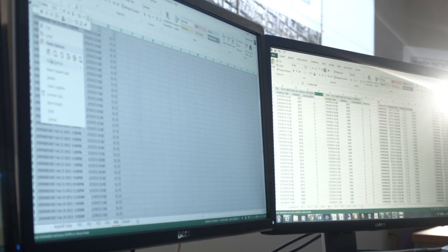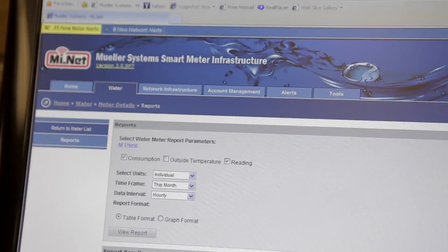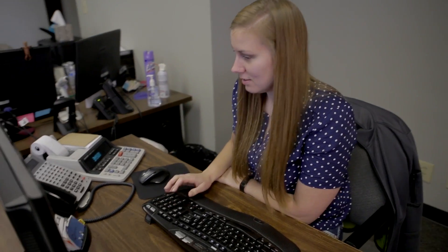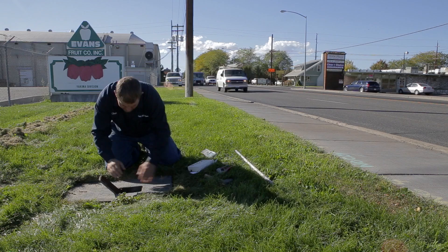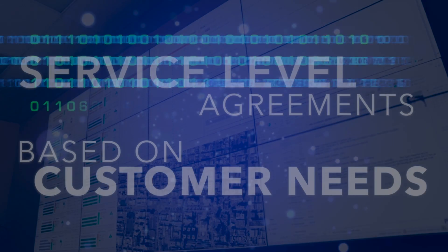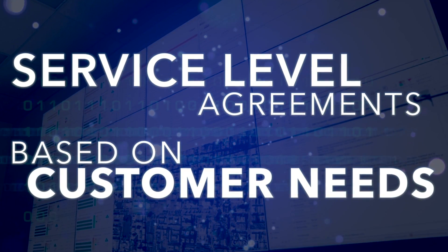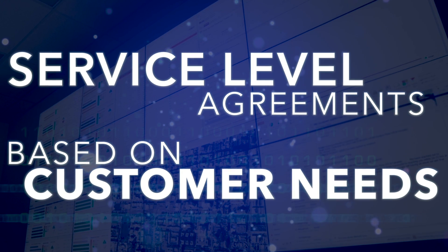Mueller Systems also licenses its proprietary technology for customers who wish to self-monitor. Mounds of data are now available for utilities to mine, do analysis, and do proactive customer service. All contracts come with service level agreements that guarantee data is delivered at a predetermined level based on the customer's needs.